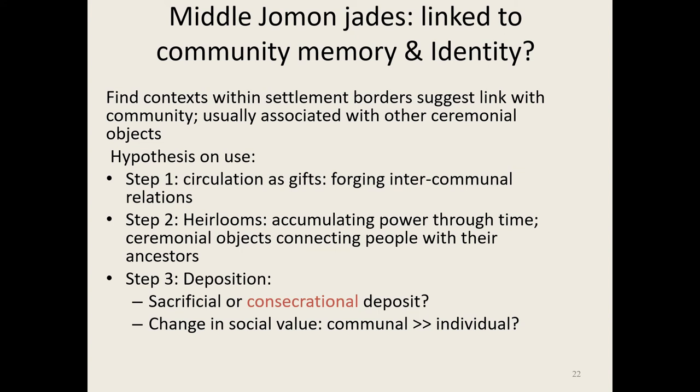I want to caution — especially Japanese archaeologists — not to be too generic with interpretations, because it varies through time and through space. I think these jades started out in circulation as gifts for intercommunal relations, but because they're so precious, most have probably been handed down through generations — which I need to confirm. They really connected people with their ancestors, and even when buried centrally in the village they serve as a mnemonic device, connecting people mythologically with the place where they live.